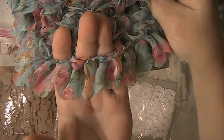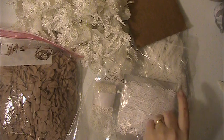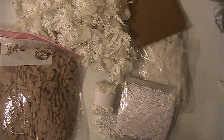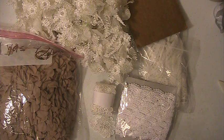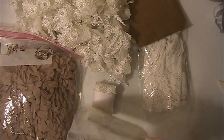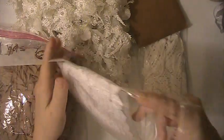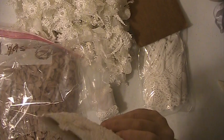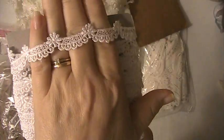This first lace you're getting is like a blue floral ruffle lace and you're getting five and a half yards of that. This one here you're getting nine yards of this one, which is this lace here.